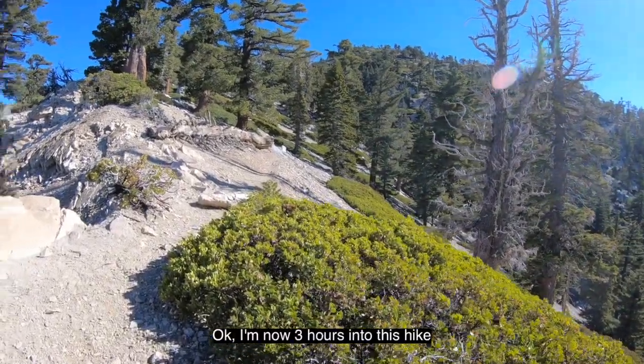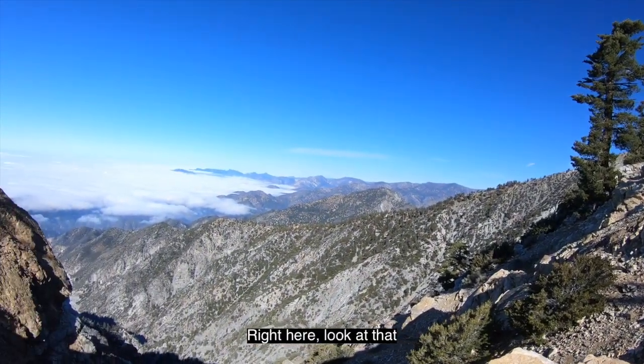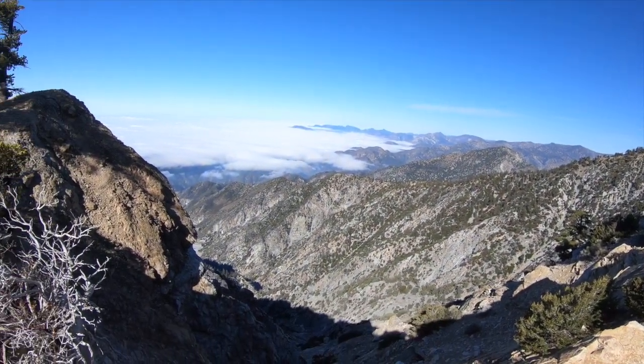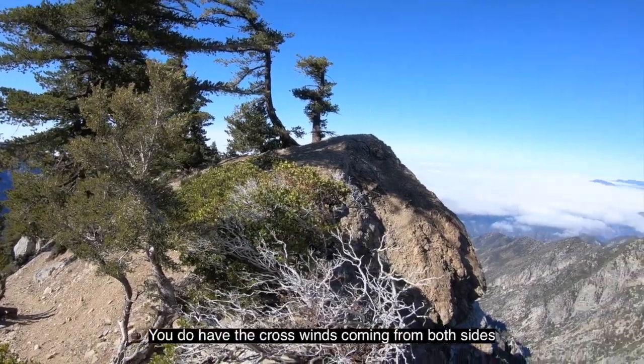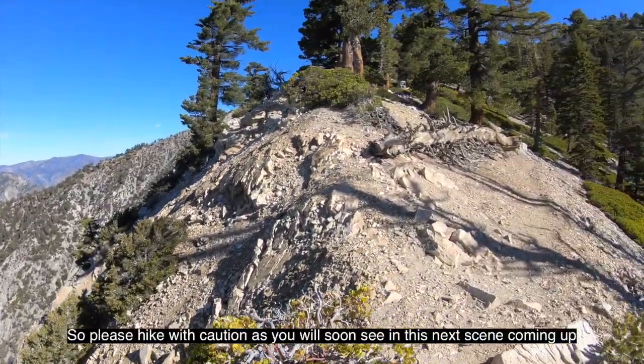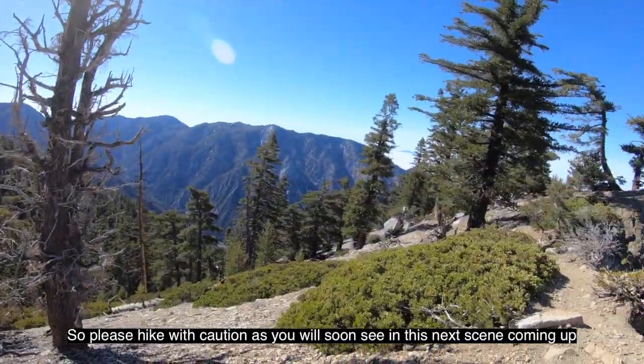I'm now three hours into this hike and come upon this little cool area right here. While this part of the hike is pretty, you do have the crosswinds coming from both sides, so please hike with caution as you will soon see in the next scene coming up.